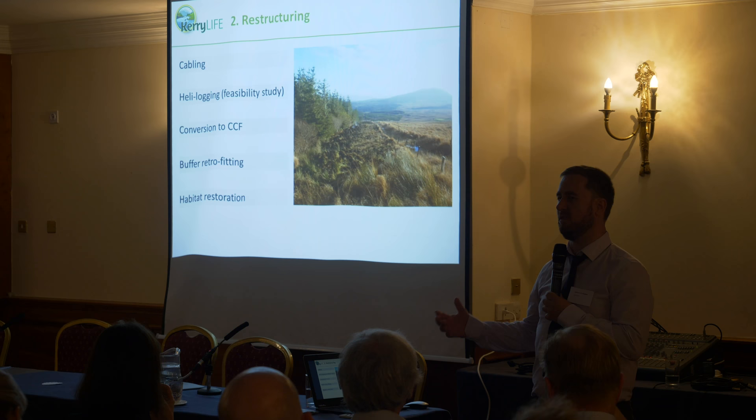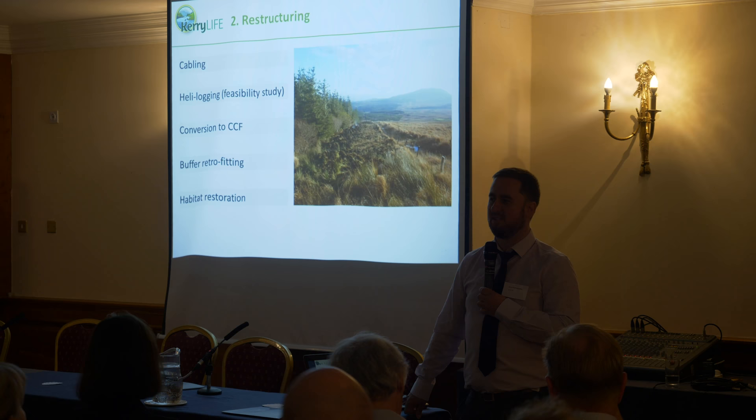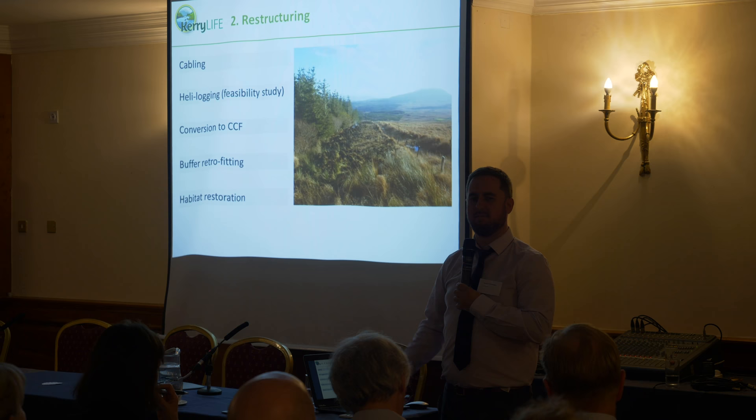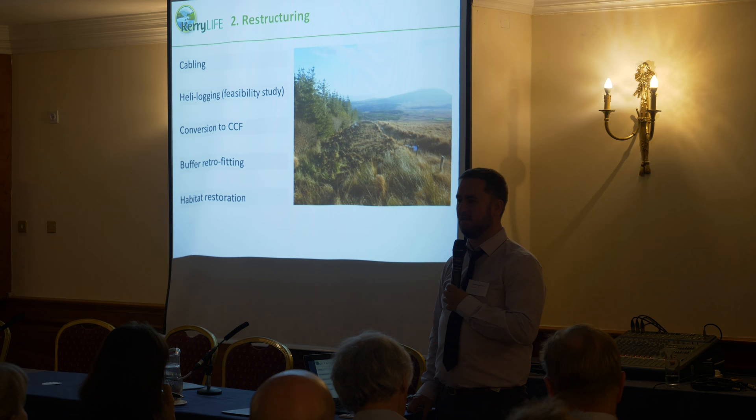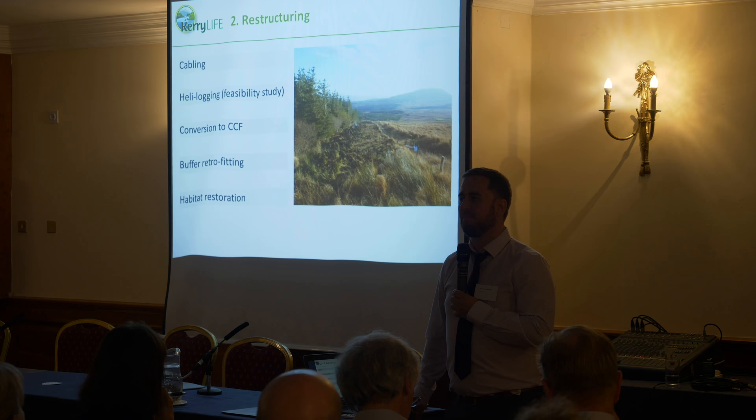Other restructuring techniques to be trialled and investigated from a permitting point of view include cabling. We've also commissioned a heli-logging study, first and foremost to see if it's technically practical and what the costs are. We're not saying it will be implemented, but there are lots of questions around whether it can be done. A feasibility study is being prepared at the moment and should be due in the next few months.